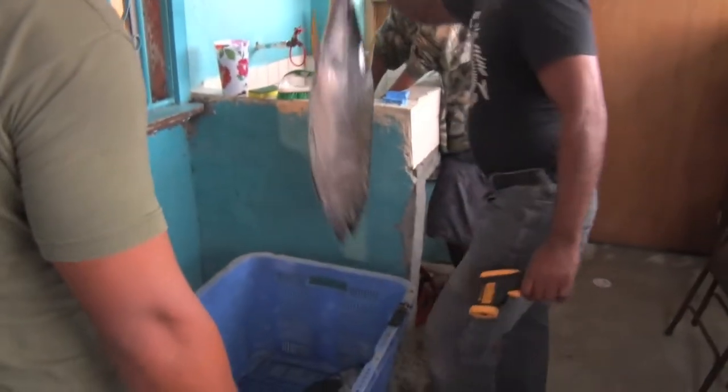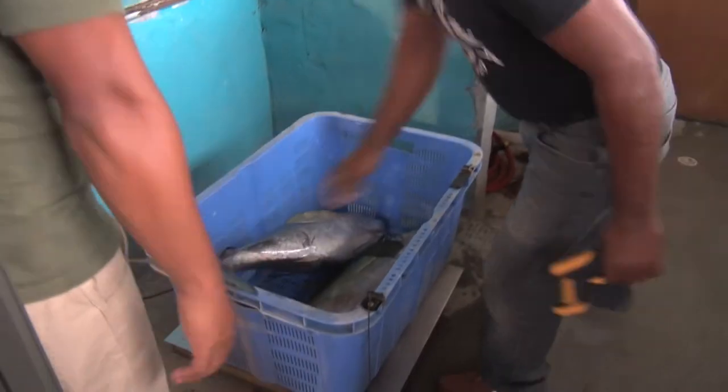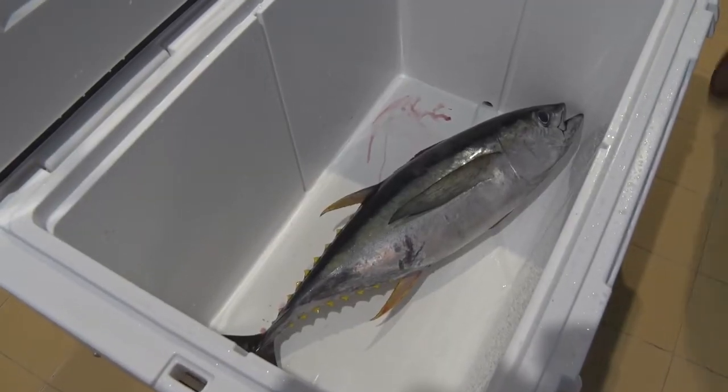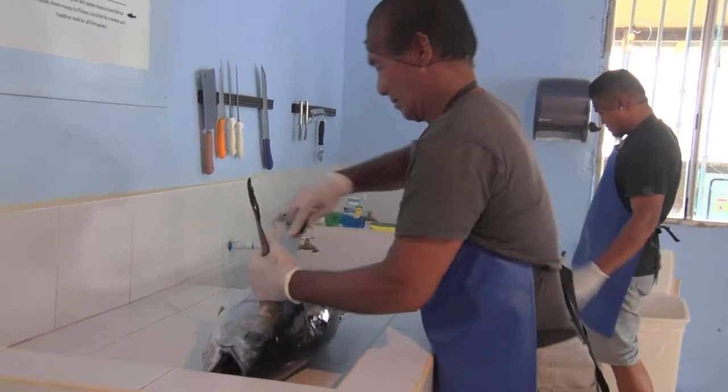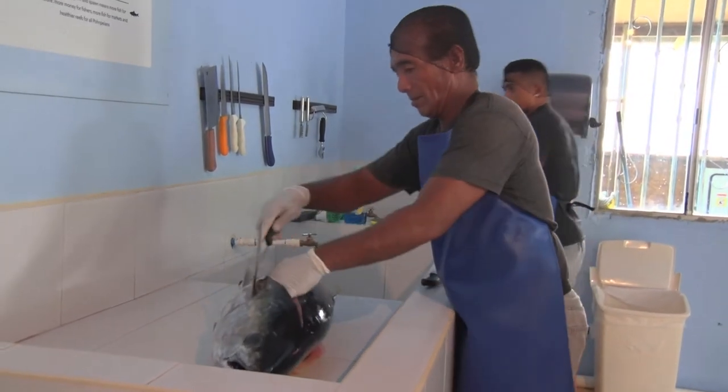Once these steps are taken, the fish is weighed and ready for processing into tuna loins. Tuna loins are how restaurants expect to receive sashimi-grade tuna.